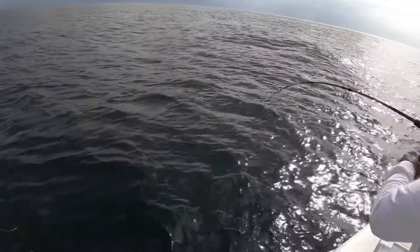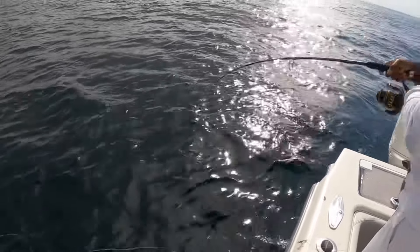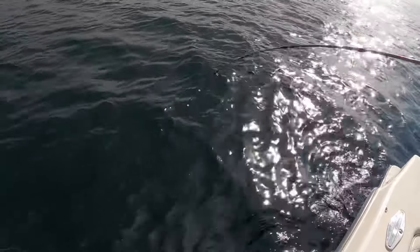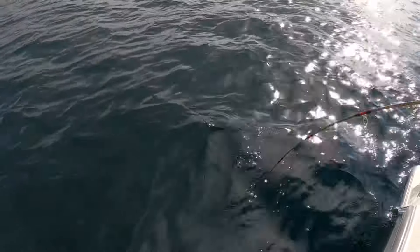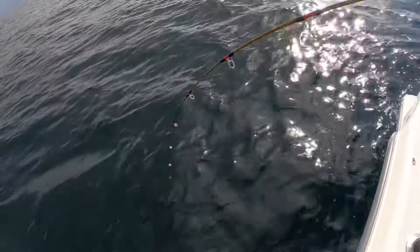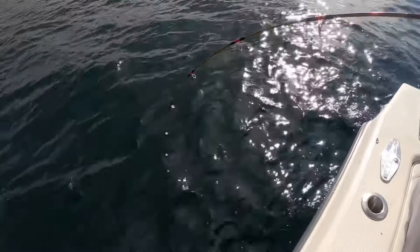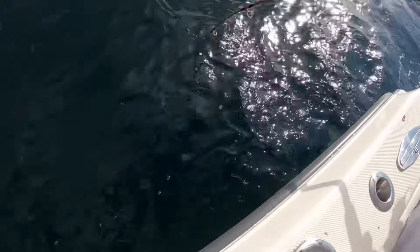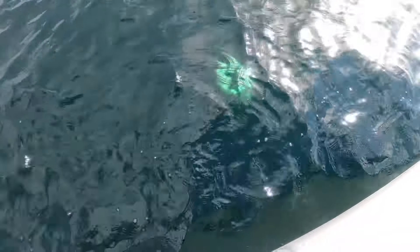Here you go, Ryan. Come on up this time, Ryan. Here he comes — I see color. What is it? Looks like a big red snapper.